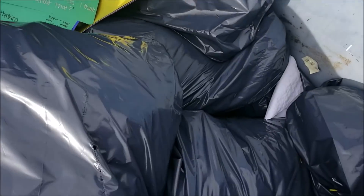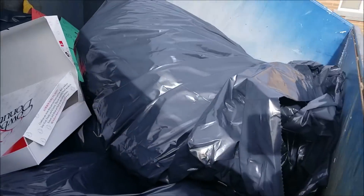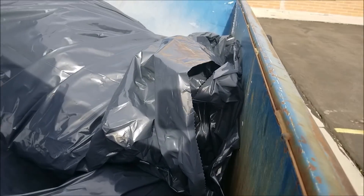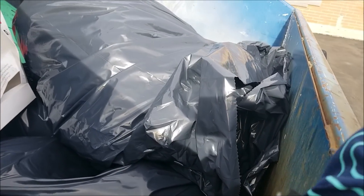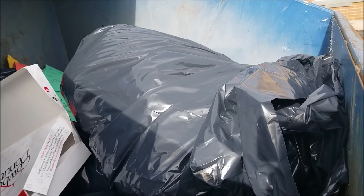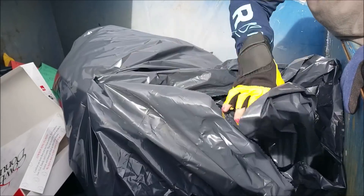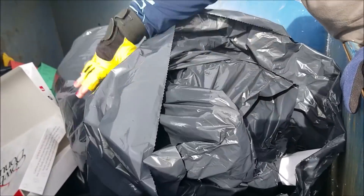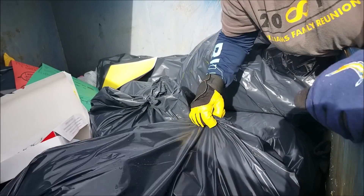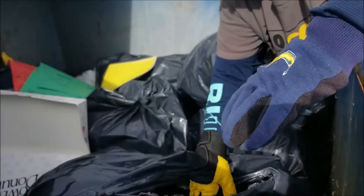We'll go through a couple of these bags. I have several more schools that I want to check and we are starting to run low on space in the van. So we're not going to be able to go through everything, because we want to hit all the schools at least a little bit. But we'll do what we can.